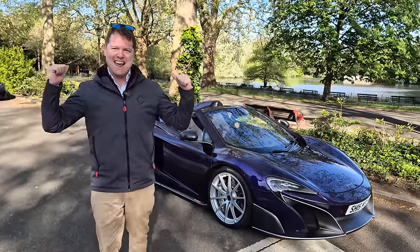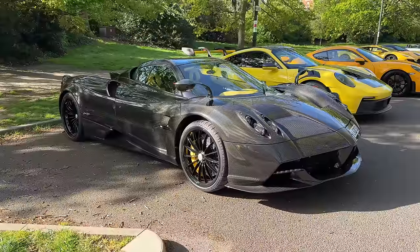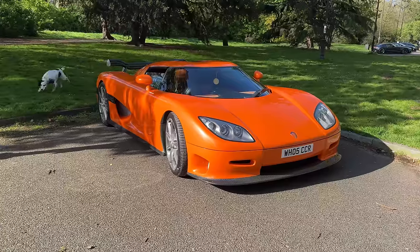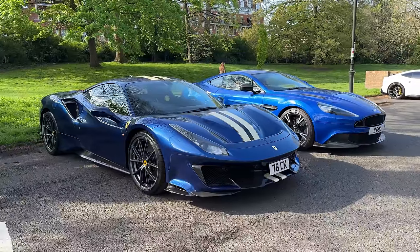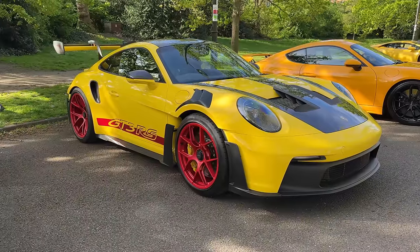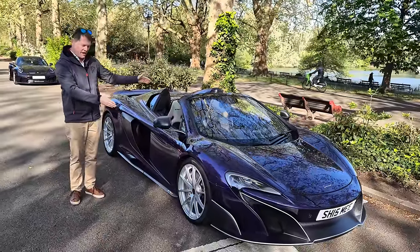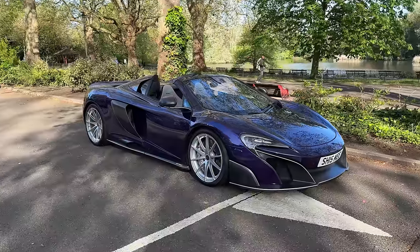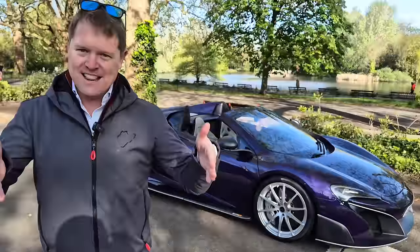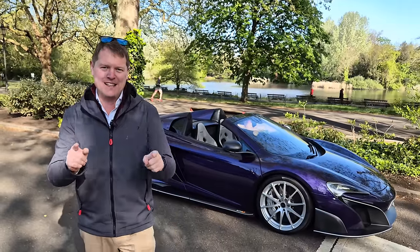Around me is a pretty epic convoy of cars. We're going to be led by a Pagani Huayra. We've got the Koenigsegg CCR, a Koenigsegg Jesko, and so many more supercars for this very colourful parade. That's the idea of today, hence why I brought my one-of-one MSO Orion Purple McLaren 675LT Spyder to join this drive, albeit in central London with 20 mile an hour speed limits.